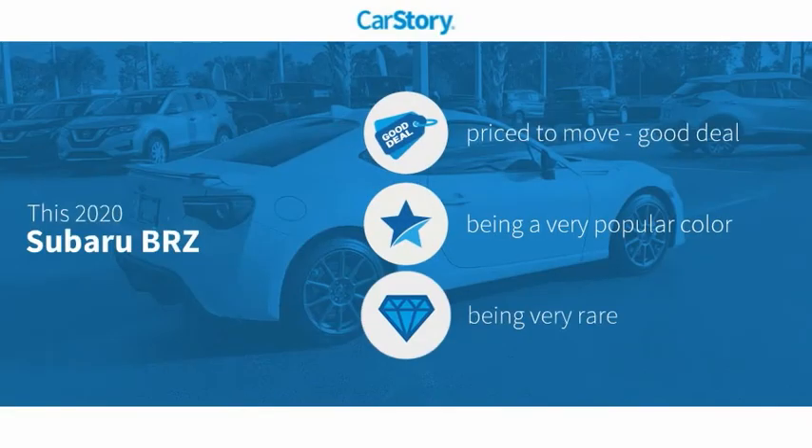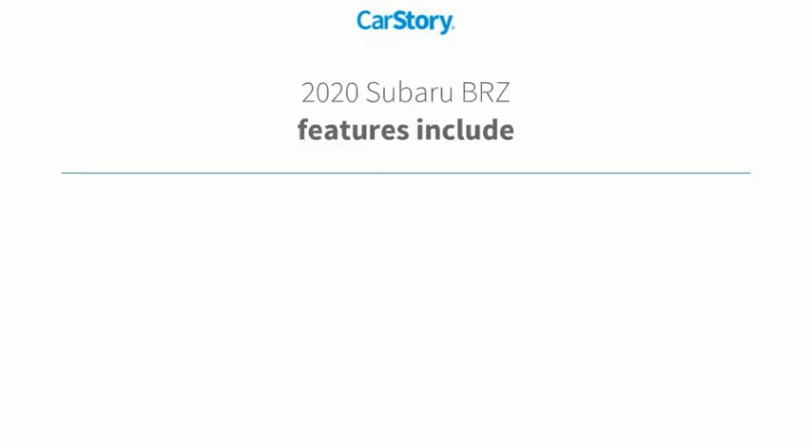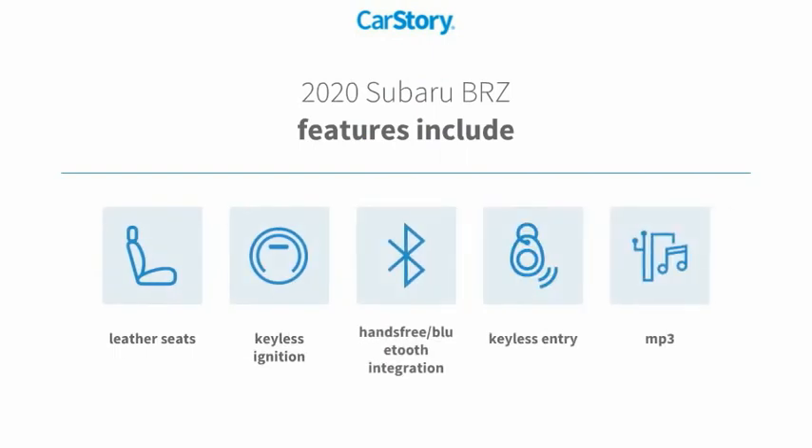Car Story research indicates this vehicle is priced below the average market price and is a rare model. Features also include keyless entry, keyless ignition, leather seats, MP3, and hands-free Bluetooth integration.